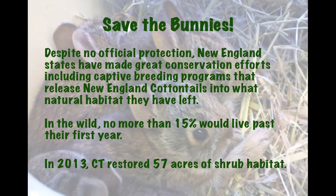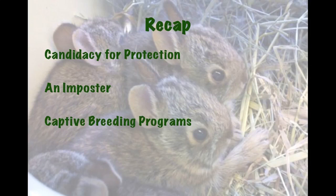In addition to captive breeding programs, we need more habitat to release them into. In 2013, Connecticut restored 57 acres of shrub habitat — these are steps that have been made to save the bunnies. We need to make some more and get that official protection.